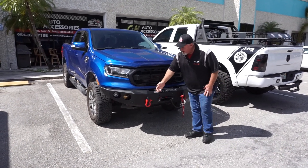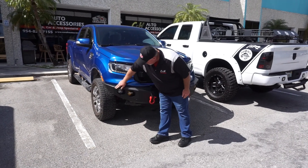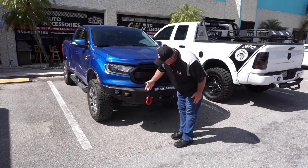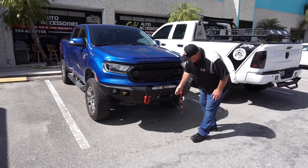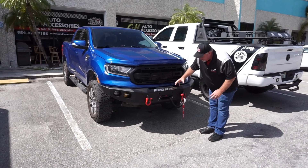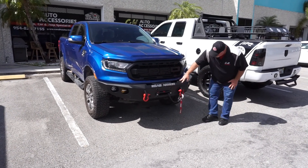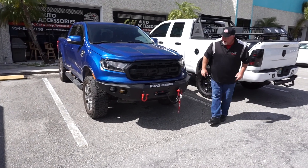This is the Road Armor bumper. It has a wonderful look to it, and as you can see, the rigid lights do a great job — they're nice and bright. It does have a setup for the sensors as well, and here's your Warn winch. It fits in here very nicely and sits inside so you don't see it sticking out. Really clean look.